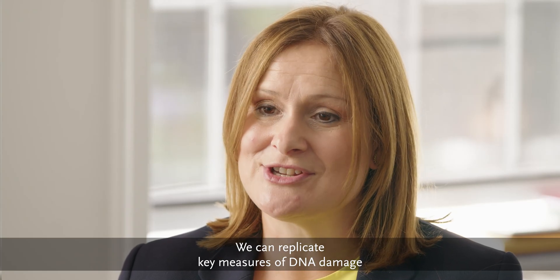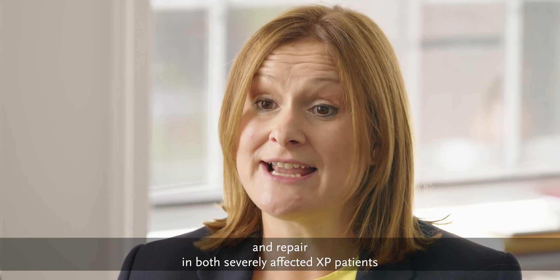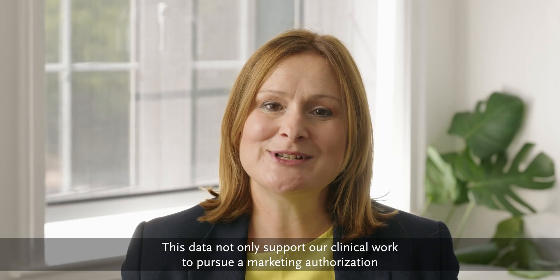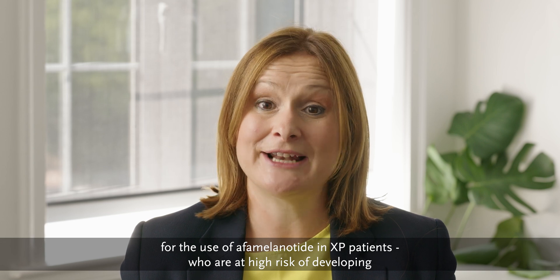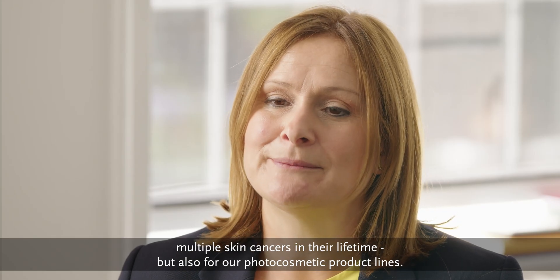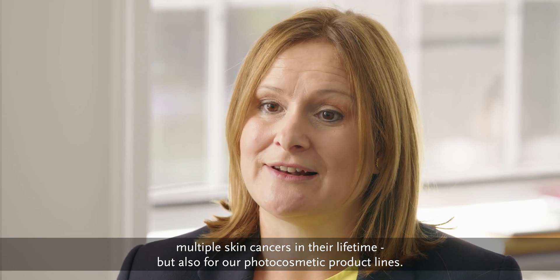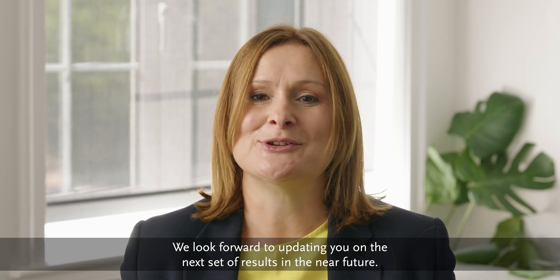We can replicate key measures of DNA damage and repair in both severely affected XP patients and the general population. This data not only supports our clinical work to pursue a marketing authorisation for the use of alpha melanotide in XP patients who are at high risk of developing multiple skin cancers in their lifetime, but also for our photocosmetic product lines. We look forward to updating you on the next set of results in the near future!